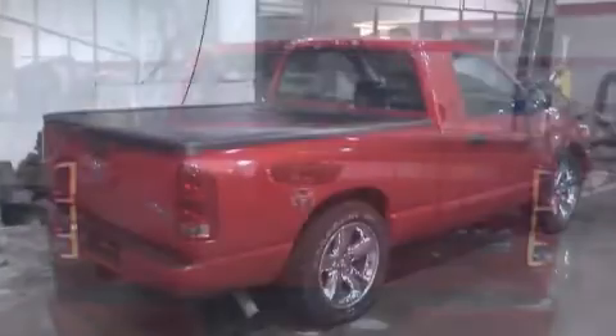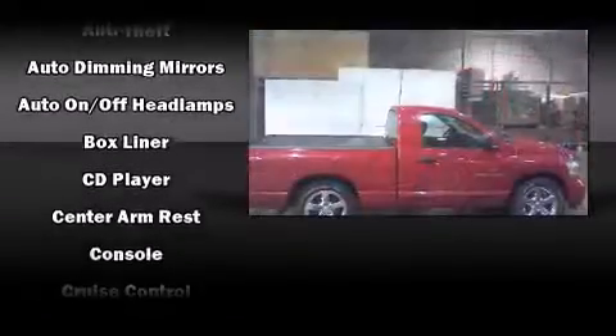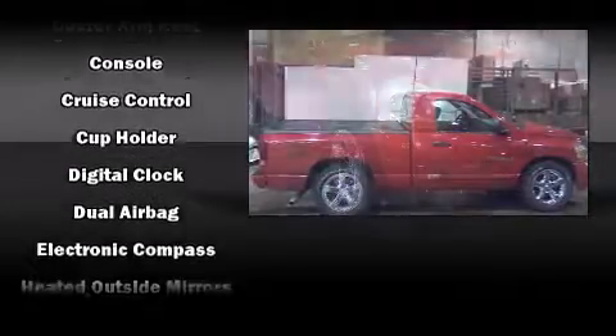Dodge infused the interior with top shelf amenities such as one-touch window functionality, a rear step bumper, front fog lights, a tonneau cover, and more.